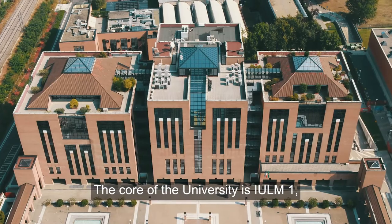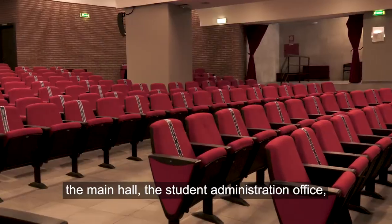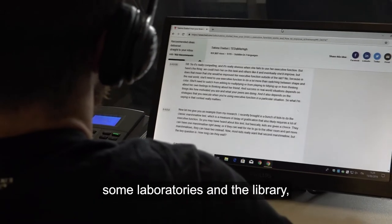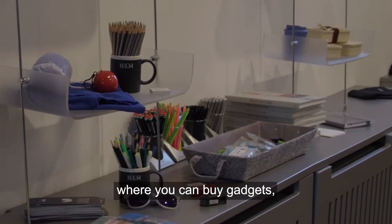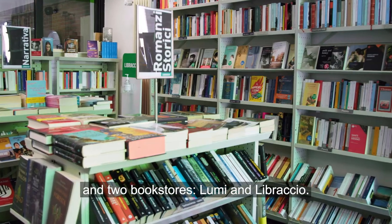The core of the university is Yulme 1. It is here that you can find most of the classrooms, the main hall, the student administration office, some laboratories and the library, but also the Yulme store where you can buy gadgets, t-shirts, sweatshirts and backpacks, and two bookstores: Lumi and Libraccio.